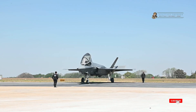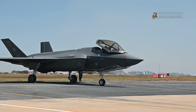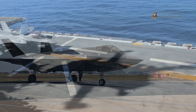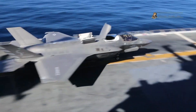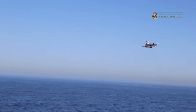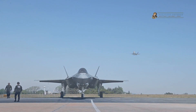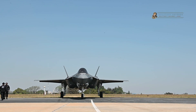Nestled amidst picturesque landscapes, this facility has played host to numerous breakthroughs in aviation and military technology. The test facility's infrastructure had been meticulously designed to facilitate a wide range of aircraft testing, including vertical takeoffs and landings. It boasted state-of-the-art instrumentation, control centers, and an experienced team of test personnel who were well-versed in the nuances of experimental flight.